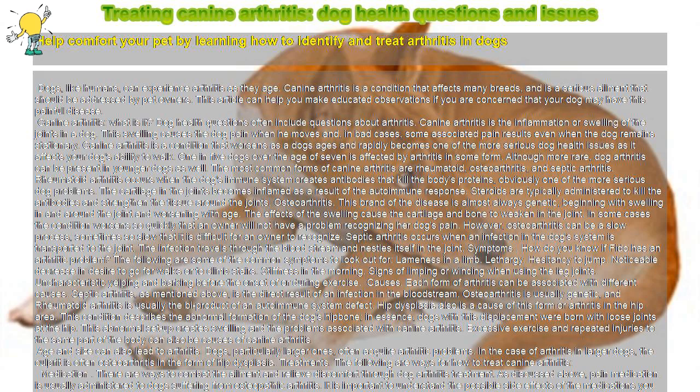Septic arthritis occurs when an infection in the dog's system is transported to the joint. The infection travels through the bloodstream and nestles itself in the joint.